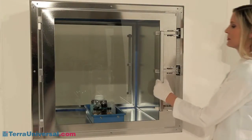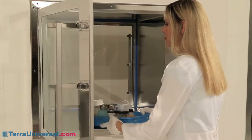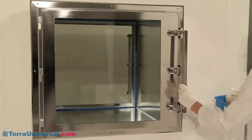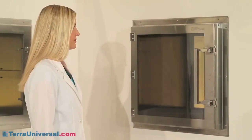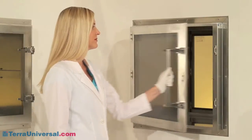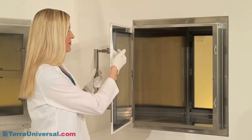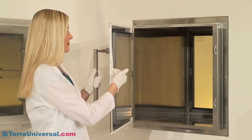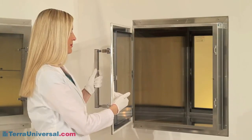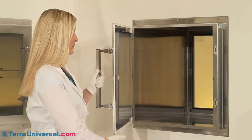Their ergonomic lifting design eliminates lateral strain on hinges, as well as the metal-on-metal contact inside the chamber, which is common with rotary twist-style latches. Stainless steel door frames make these the strongest, most durable doors on the market. The one-piece gasketing is mechanically attached to the door frame to eliminate adhesives and outgassing problems. They will not creep or deform, and their hollow-formed construction seals better and longer than weather-strip-style gaskets.